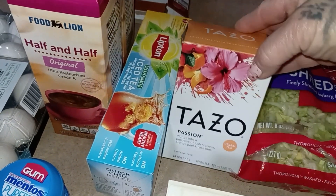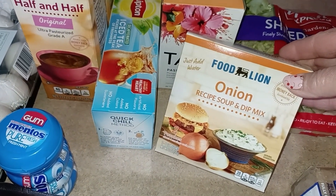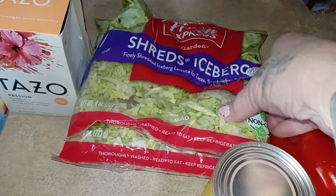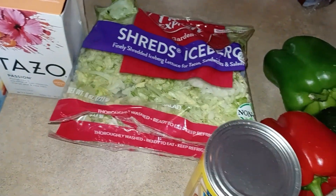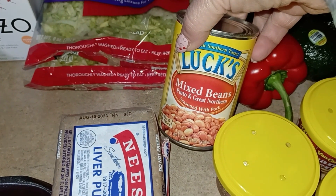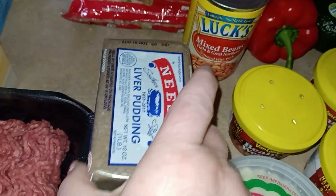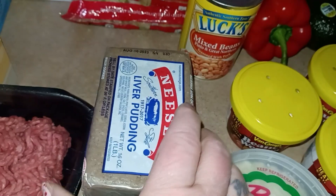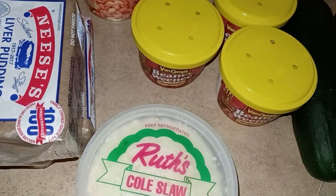And I wanted some of the Tazo Passion for some iced tea. And then I needed an onion soup mix for my taters I'm making later in the week. And I needed some shredded lettuce — it seemed like there was something I needed two bags for, but I couldn't tell you what off the bat. I got another can of mixed beans — food line is the place I can find them. When I eat one, I like to replace it.